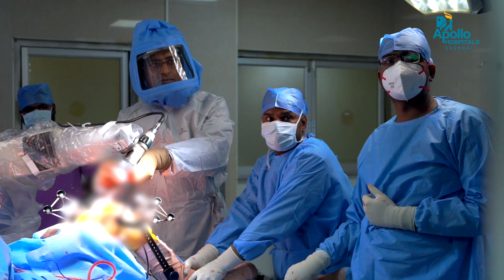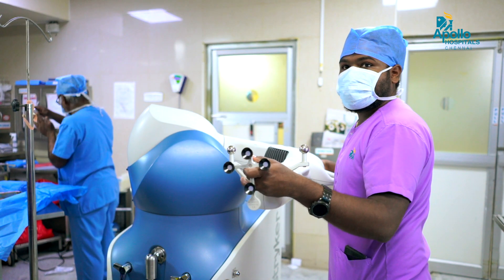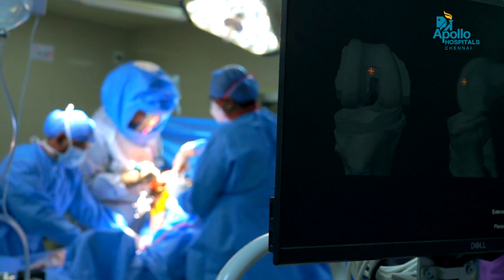This enables us to do the surgery in a very precise manner. This robotic arm assisted surgery has become a game changer nowadays in all the operating theatres.